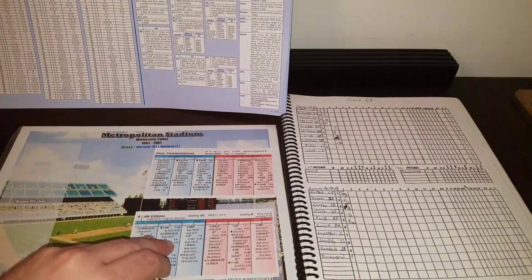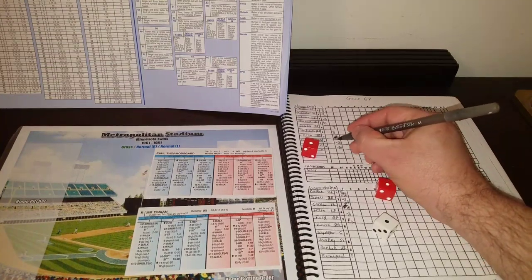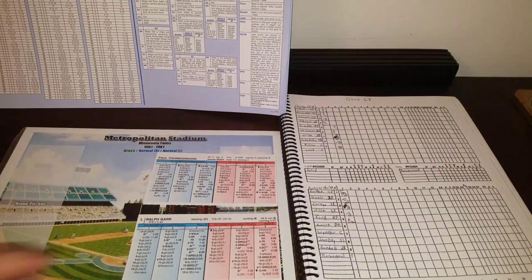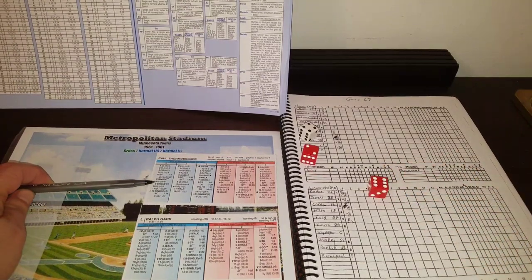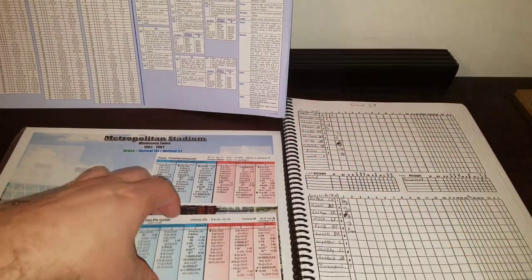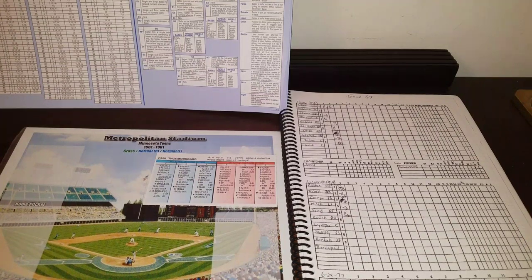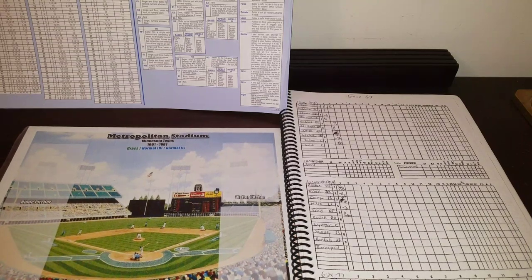Bottom of the order coming through for Bob Lemon's crew. Jim Essien, .337 with 6 homers and 31 RBI, gets a 1-2 — that's a walk, keeps the inning going with runners at first and second. Ralph Garr comes up with a chance to drive home the go-ahead run but flies to center field again — Bostock keeps busy out there. Inning over, but the Sox do pick up that run. At the end of 1.5 innings at Metropolitan Stadium, we're tied at 1.